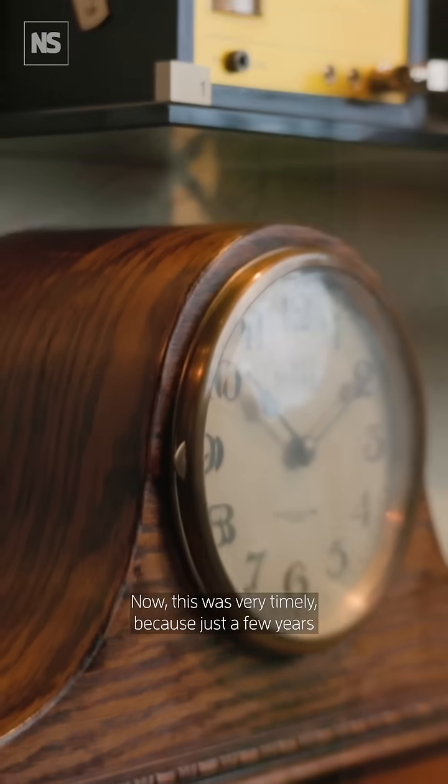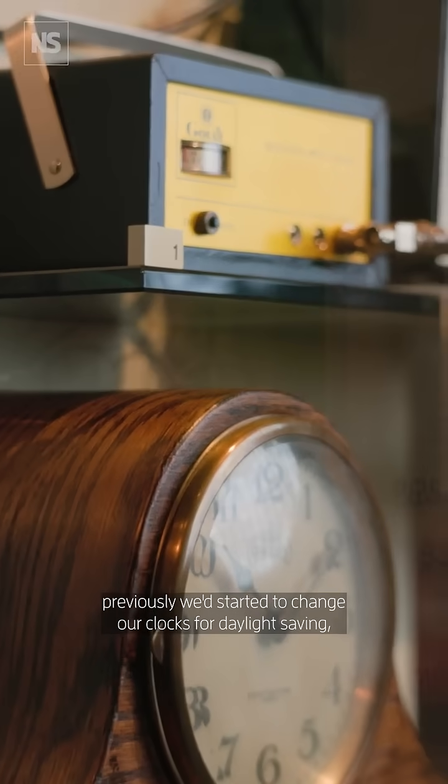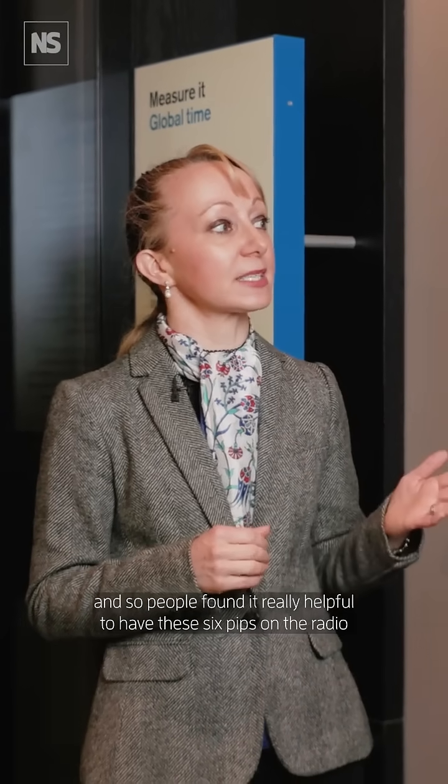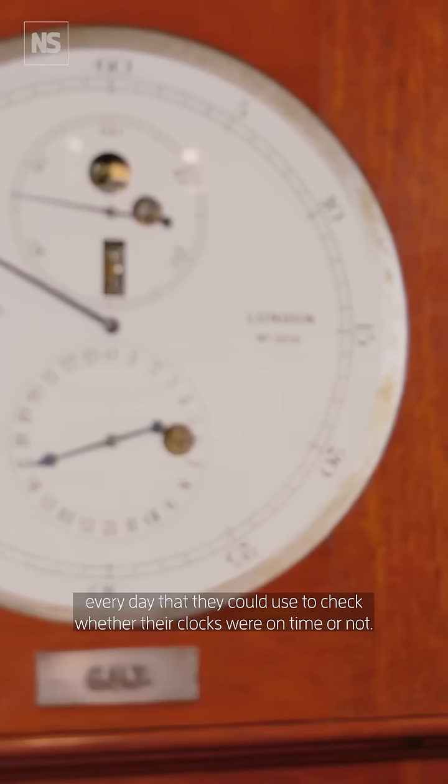This was very timely because just a few years previously we started to change our clocks for daylight saving, and so people found it really helpful to have these 6 pips on the radio every day that they could use to check whether their clocks were on time or not.